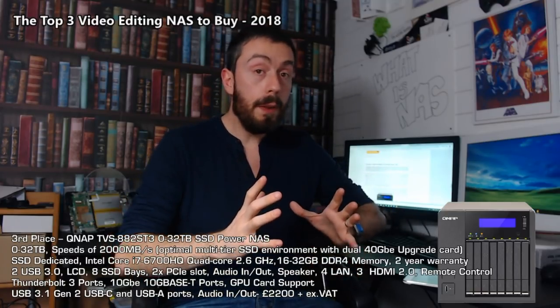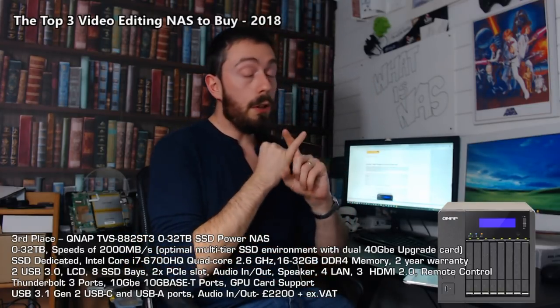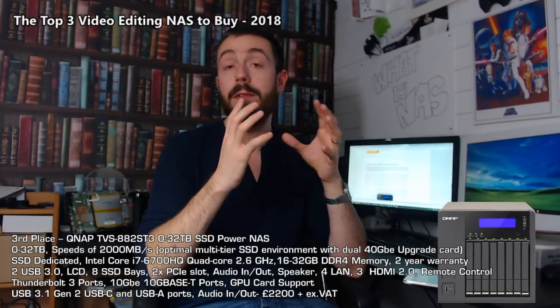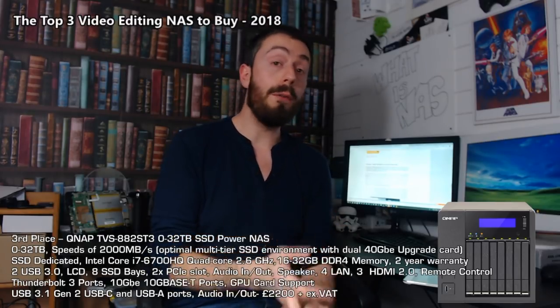Most importantly, it offers a compact, neat, and quieter editing setup. If you're going to be in close proximity to this device — and if you're using Thunderbolt 3, you're only going to be about two or three metres away maximum because of cable length — you'll want a NAS that doesn't make much noise, and this is that NAS. Not only does it have low power consumption thanks to its compact design with SSD bays, but the combination of metal and plastic chassis (as opposed to metal-only which vibrates) makes this a much lower-noise, lower-power-consumption device.